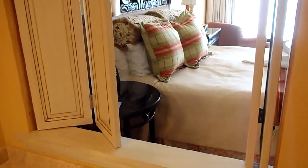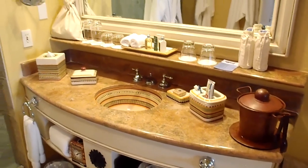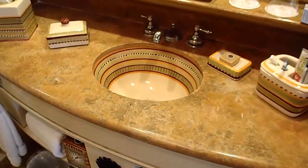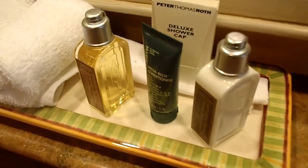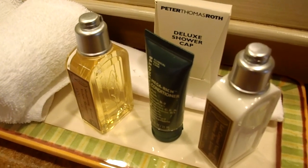Each night, housekeeping closes the shutters, even though it's kind of cool to leave them open because you can see the water from your bathroom. Here is the bathroom — some of the units we saw had two sinks, but this one only has one. You can see it's hand-painted and matches all of the accoutrements on the vanity. There's an ice bucket over here too, and then the Lusitaine toiletries, along with a Peter Thomas Roth deluxe shower cap.